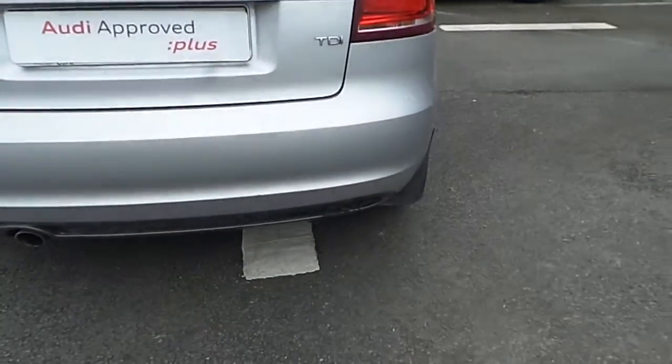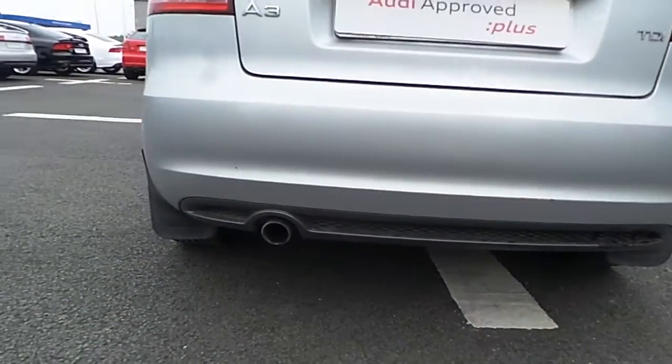Rear headlights, S-Line rear bumper with chrome freight exhaust.